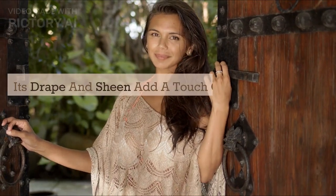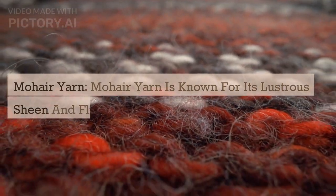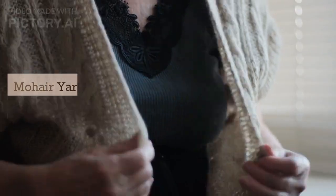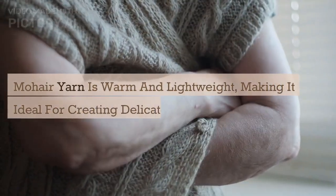Mohair yarn is known for its lustrous sheen and fluffy texture. It adds a unique touch to crochet projects, especially for items like scarves, hats, and shawls. Mohair yarn is warm and lightweight, making it ideal for creating delicate, airy designs.